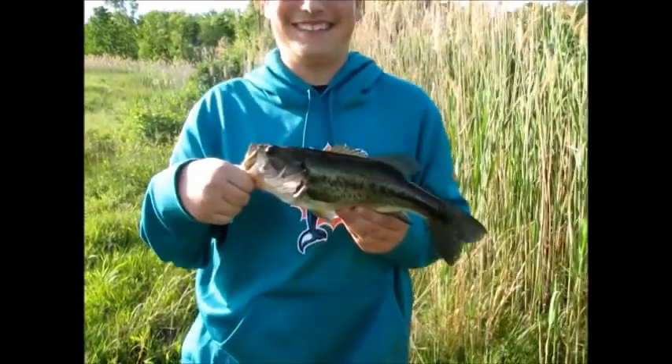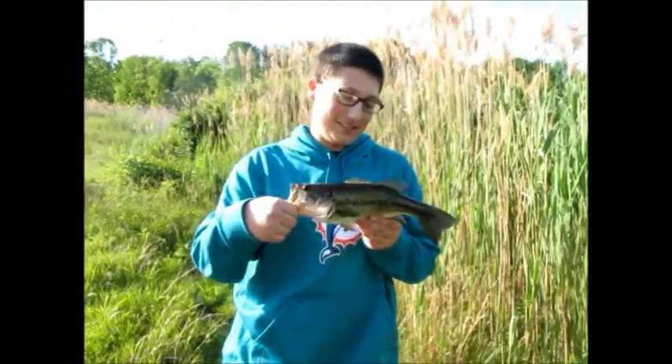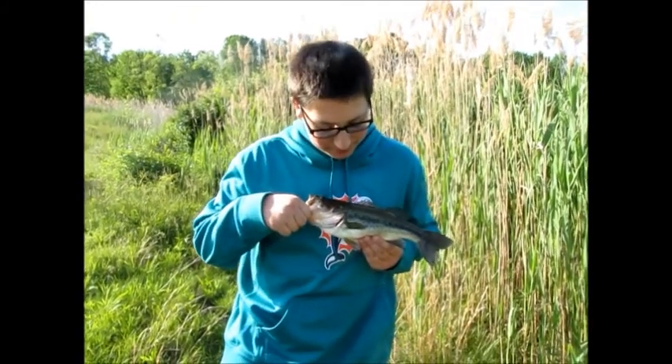Jared just caught this nice bass, probably a two-pounder on a Tequila Sunrise Power Worm, seven inches. I'm going to get a quick picture and then get the release.